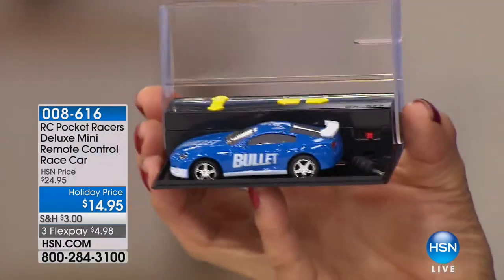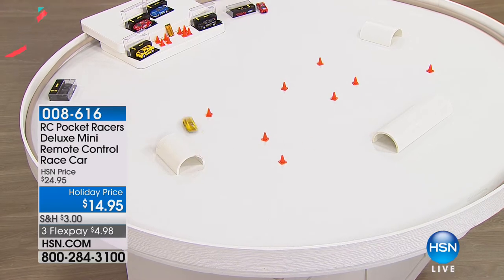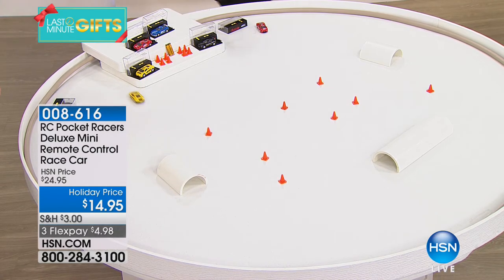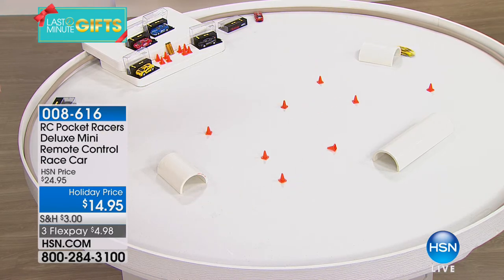These are the Pocket Race Cars — four people can play at the same time. This is the last day at this price, normally $25. You get your color choice — blue, red, black, or yellow — plus the four-way remote control charger display case that's an all-in-one design, eight orange mini cones, and the batteries are included. Your kids will be playing the minute they open this, with no running out for batteries.